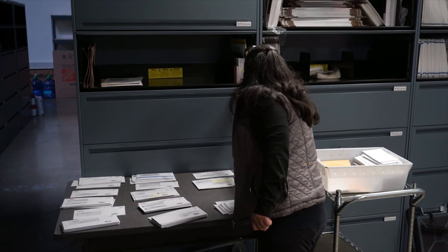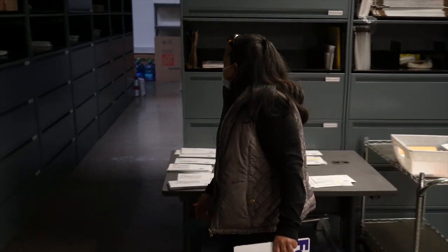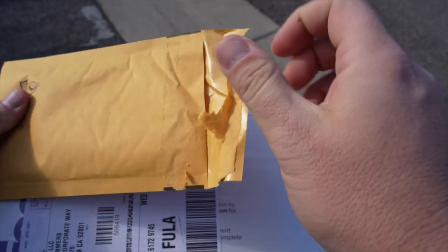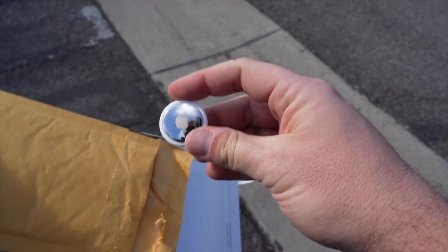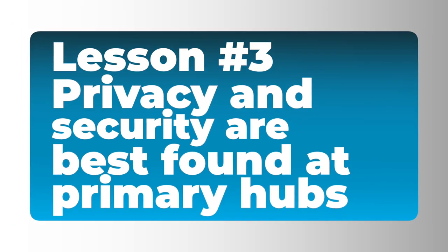As you just heard, I had to give over an official form of government ID in order to pick up my mail. So based on this visit, important lesson number three is that if privacy and security are your main concerns, then it's really important that you choose an address that is a primary hub for the virtual address provider you're choosing. Not only does it limit the number of locations that your mail has to travel to, it also limits the number of people that come in contact with your mail, and it provides a secure location for your mail to be stored until you're ready to forward it or shred it.